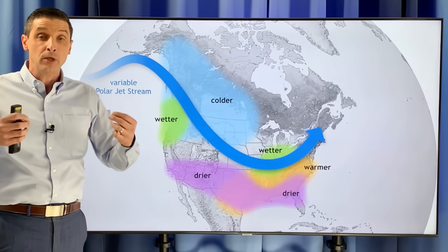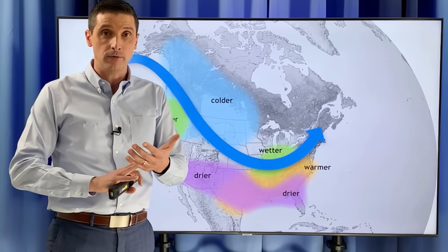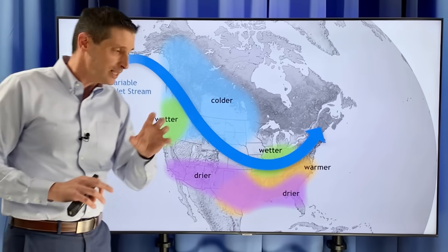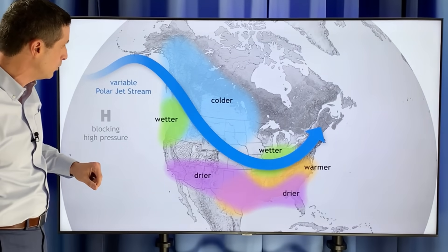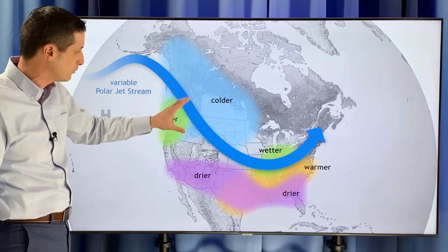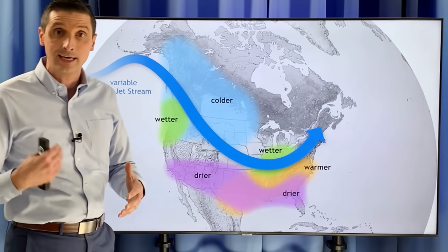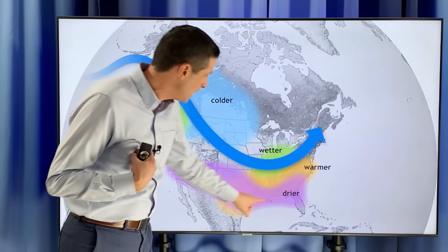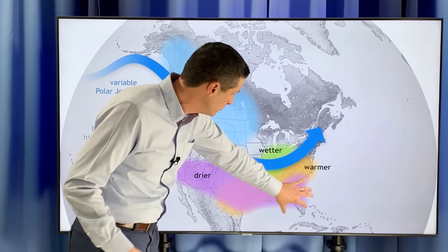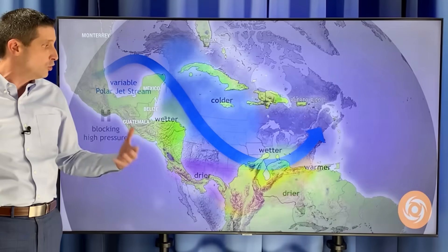So what does that mean going forward? La Niña will move in this summer, and by the winter we should be really locked into a La Niña period. That would mean colder air in the northern U.S. and much of Canada, colder than average. The jet stream is going to be a little bit more to the north, unlike the El Niño we have now, where that jet is bringing a lot of fronts across the Gulf of Mexico. This would keep everything more to the north, meaning drier air back toward parts of the Gulf and the northern Caribbean.